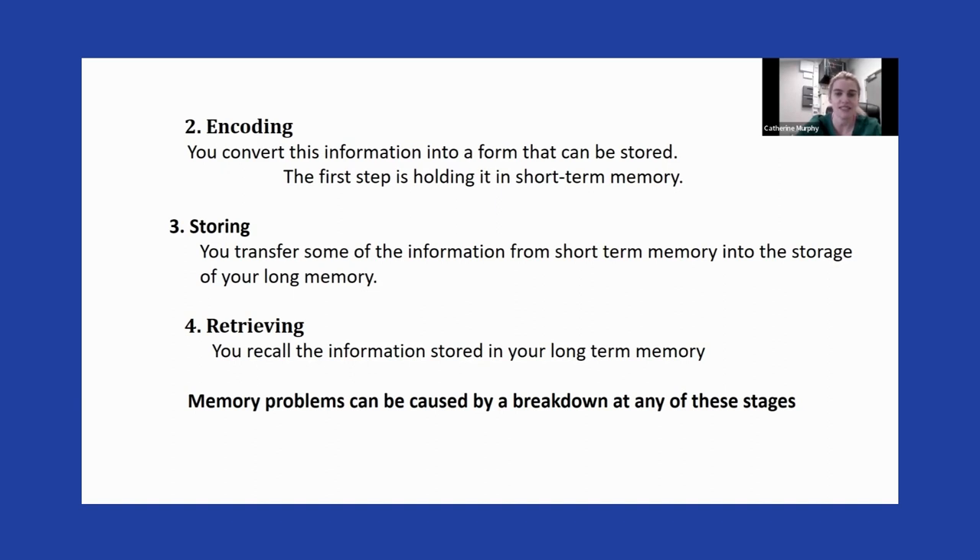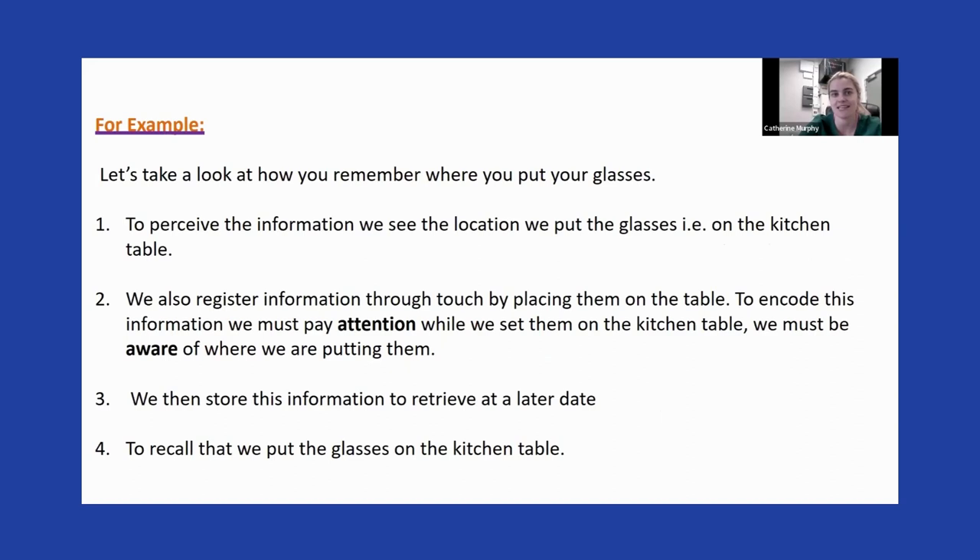The fourth step is retrieving the information — you recall what's stored in long-term memory. If you have memory difficulties, it can be at any point of these four steps that causes a breakdown. For example, take remembering where you put your glasses. To perceive that information, we need to see the location we put the glasses, or touch the place, or hear the sound of them going onto the table.